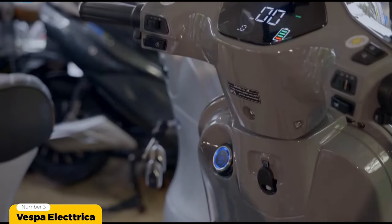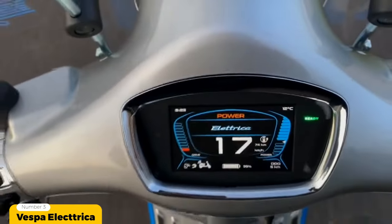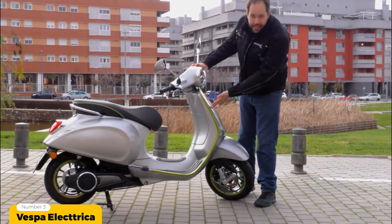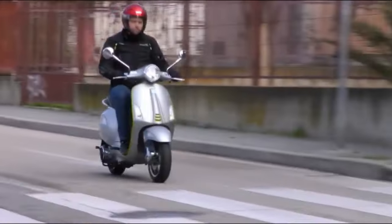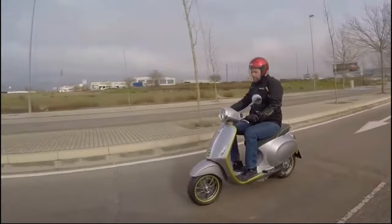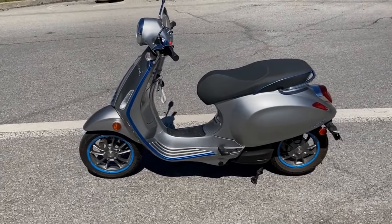There are two speed options available: one for the inner city commuter that can reach a top speed of 45 kilometers per hour, and another for the out-of-city commuter that can reach 70 kilometers per hour. The Vespa Electrica can take you anywhere in town virtually noise free, and there are oodles of accessories available via their website. The vintage design and futuristic features give you that unmistakable Vespa feeling. The MSRP for both versions is roughly $7,499 US dollars. Stunning features include a TFT dash where you can connect your smartphone to receive calls via audio in the smart helmet, as well as a reverse function that helps the Electrica creep backwards — handy when caught in a bad parking spot.